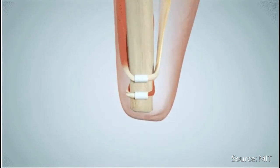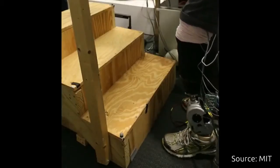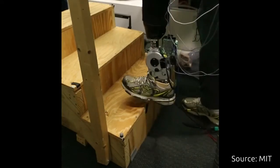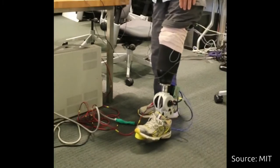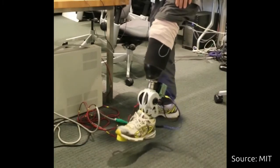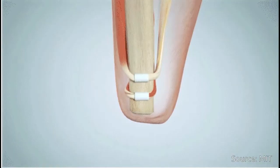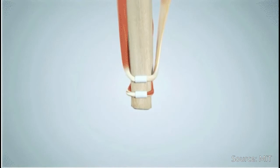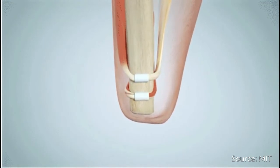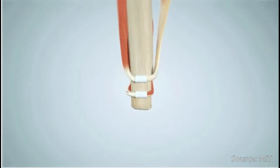To do this, the researchers used the same biological sensors that create the body's natural proprioceptive sensations. The AMI consists of two opposing muscle tendons, known as an agonist and an antagonist, which are surgically connected in series so that when one muscle contracts and shortens upon either volitional or electrical activation,